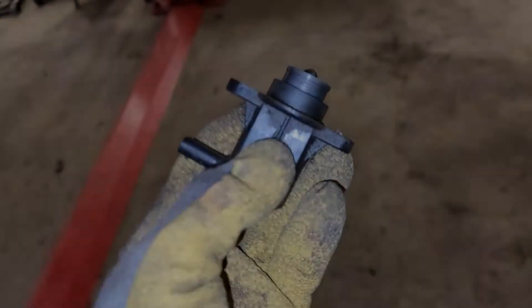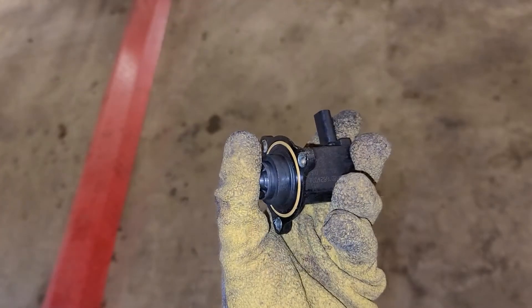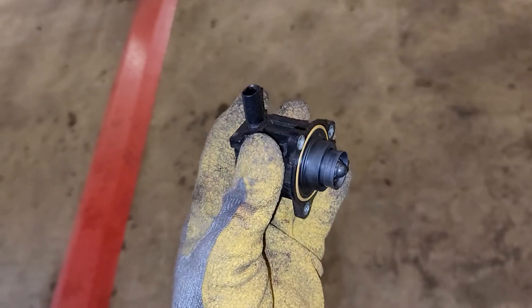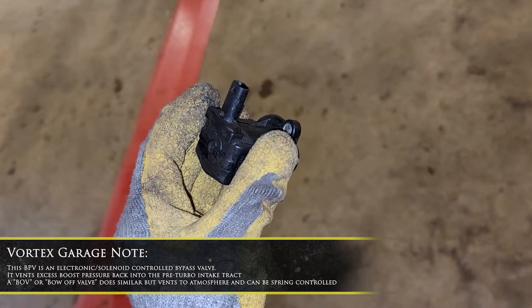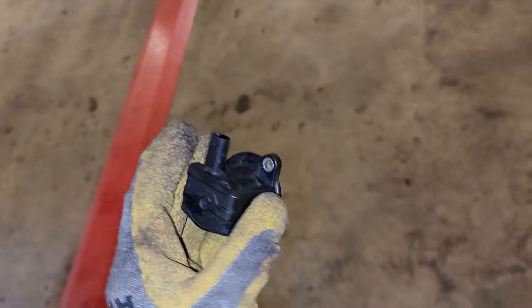I wanted to inspect it. What this does is at a given PSI it'll open up and allow pressure to bleed off. The way this works, it actually recirculates back into the intake tube — so it's not like a blow-off valve vented to atmosphere where you'd get a really loud whistle and a pop or anything like that.